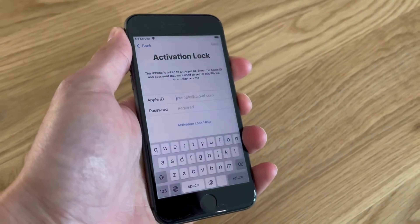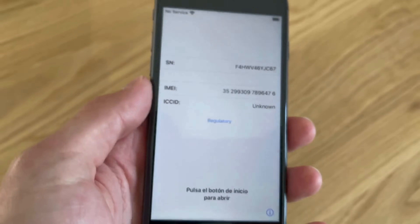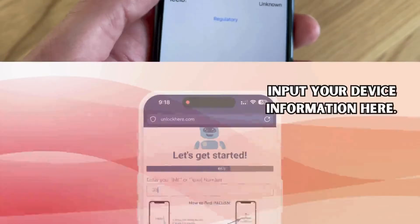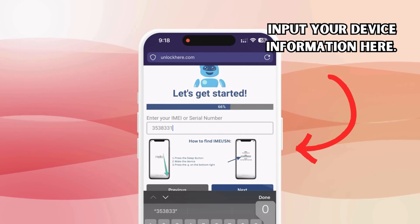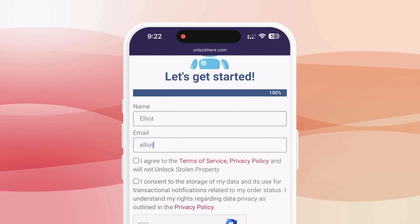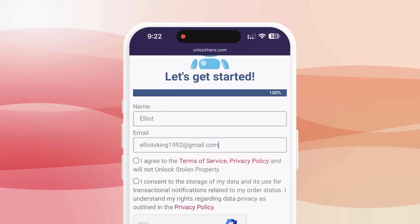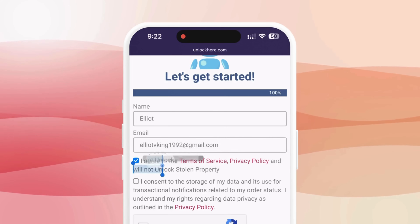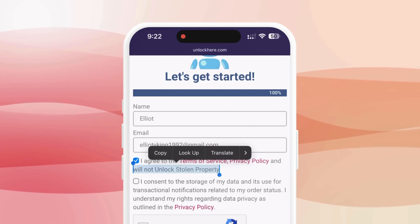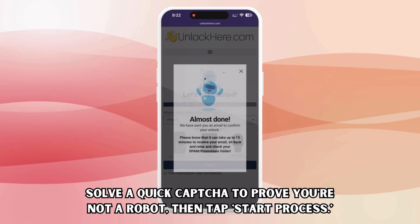Next is where you'll need your device's IMEI or serial number. With your device still locked, press the sleep button, press it once more, and then tap on the eye at the bottom right of your screen — this will bring up all your device information. Input this information into the site. You must also enter basic details to attach the order to your account; this has to be accurate because this is how you'll receive your order confirmation. They'll send you a confirmation code via email. Next, agree to the terms, ensure you don't plan to unlock a stolen device, solve the quick CAPTCHA to prove you're not a robot, then tap start process.